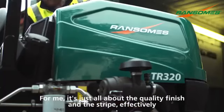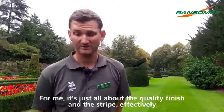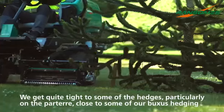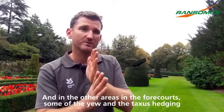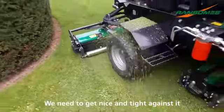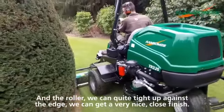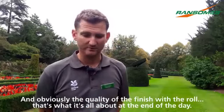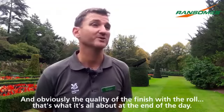For me it's just all about the quality finish and the stripe, which is obviously why we've chosen the Ransoms. We get quite tight to some of the hedges, particularly on the parterre close to some of our buxus hedging, and in other areas in the forecourts — some of the yew and taxus hedging — we need to get nice and tight against it. With the roller we can get very close to the edge and achieve a very nice, clean finish, and that's what it's about at the end of the day.